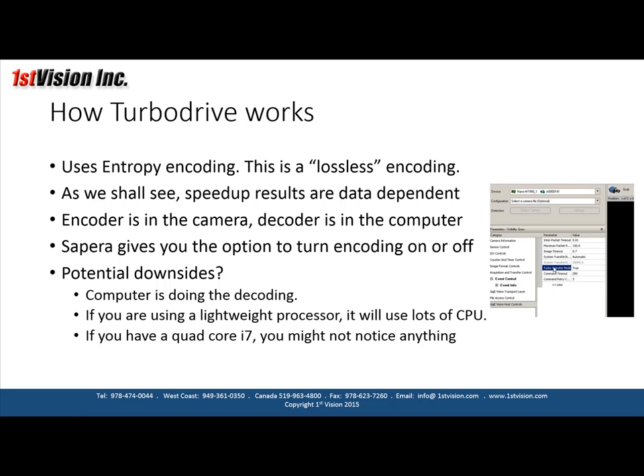If you have it turned off, you get the regular gigabit Ethernet bandwidth. If you turn it on, you potentially get faster speed. Any downsides? The computer is doing the decoding, so if you're using a very lightweight processor, it might use up lots of the CPU. If you have a quad-core i7, you might not notice anything going on at all.